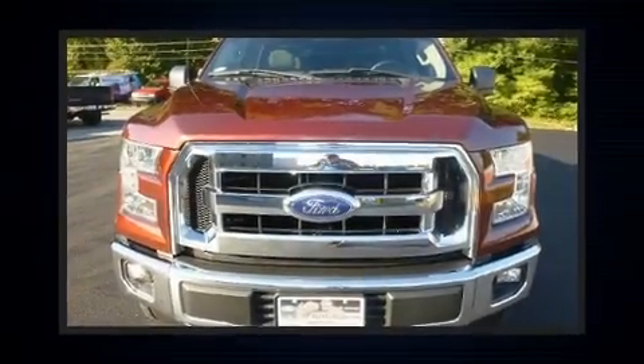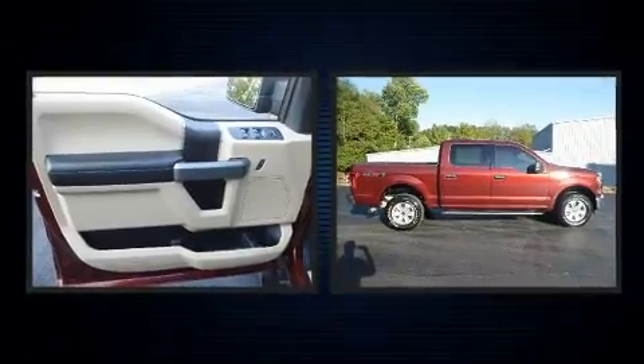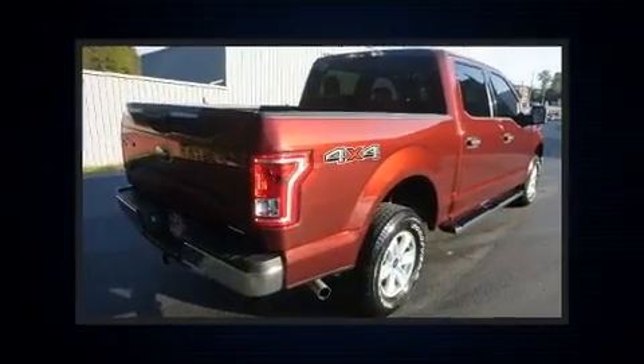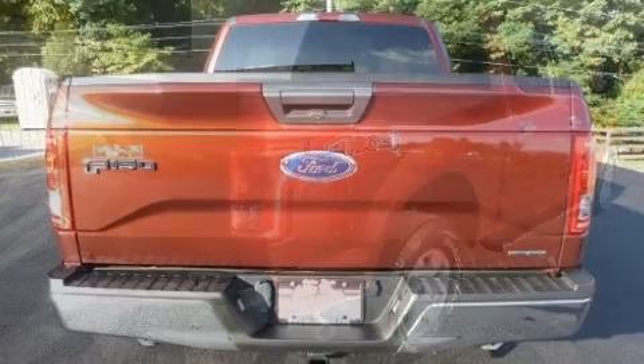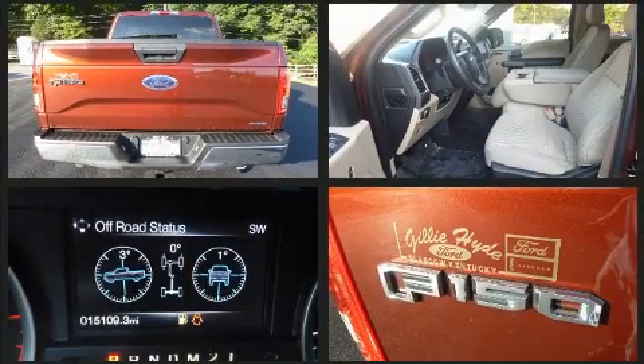The 2016 Ford F-150 with just over 15,000 miles on the odometer. You can be confident that this pre-owned vehicle will provide you reliable transportation. It features four-wheel drive capabilities, a durable automatic transmission, and a 5-liter 8-cylinder engine.